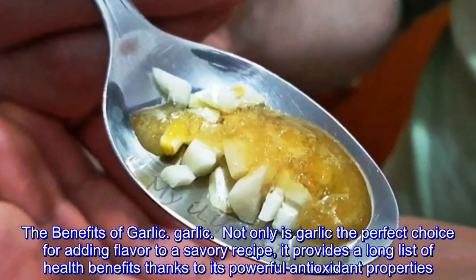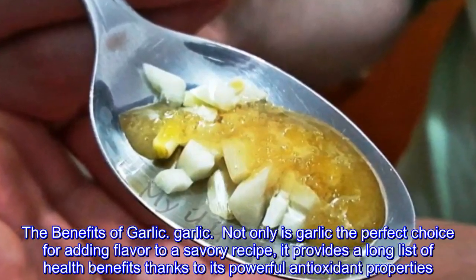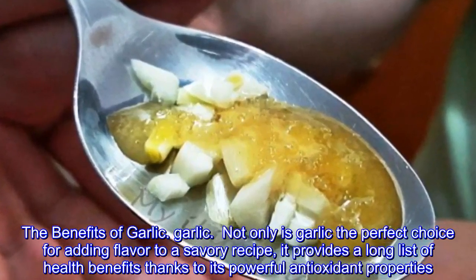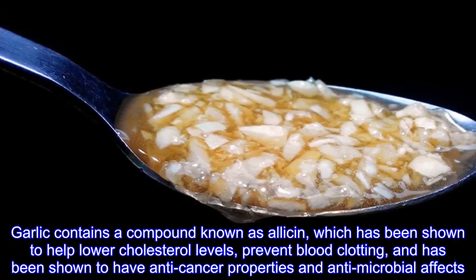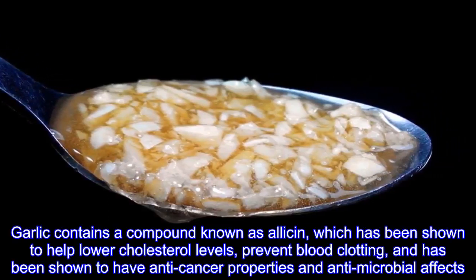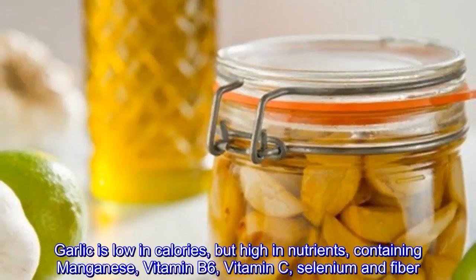Not only is garlic the perfect choice for adding flavor to a savory recipe, it provides a long list of health benefits thanks to its powerful antioxidant properties. Garlic contains a compound known as allicin, which has been shown to help lower cholesterol levels, prevent blood clotting, and has anti-cancer properties and anti-microbial effects.